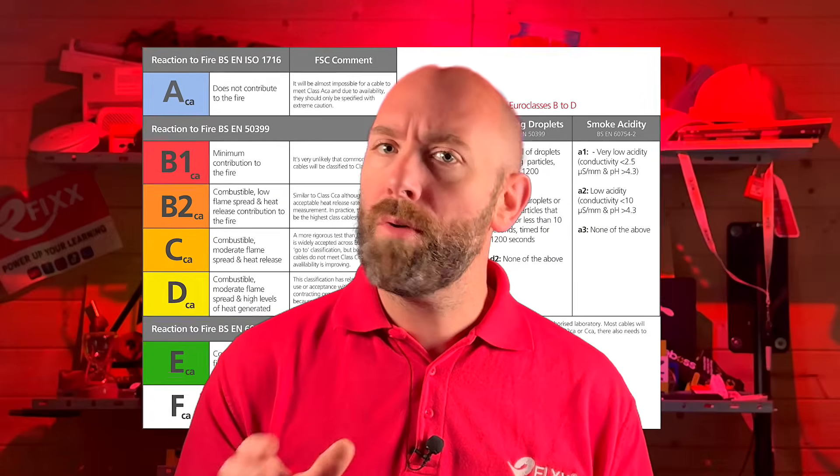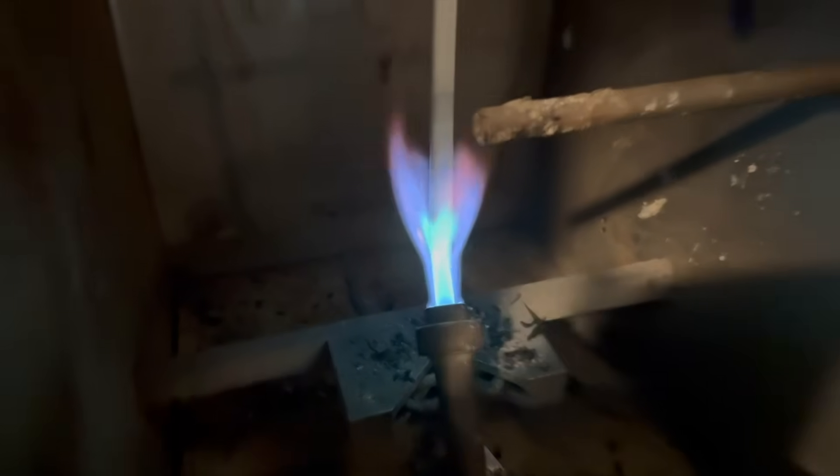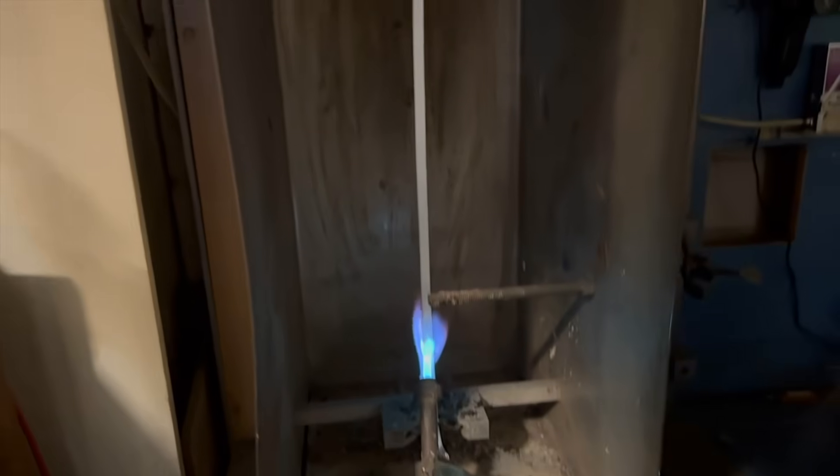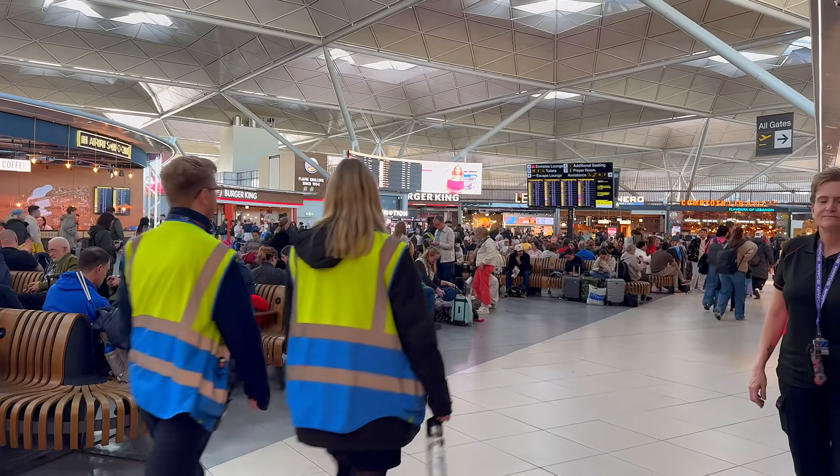The Construction Products Regulations classifies cables by how they react in a fire. You'll see this as a Euro class rating on the packaging or data sheets. The letters show how much smoke, toxic gases and flaming droplets a cable produces. Public and shared spaces are expected to meet those higher standards.